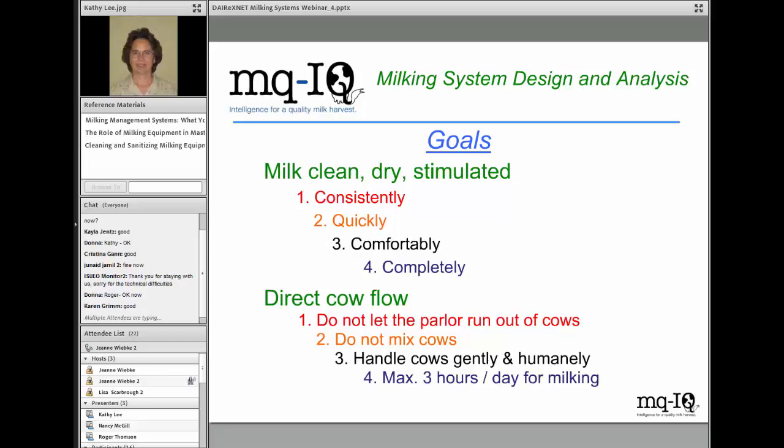The goals of any milking system are two-fold. We want to milk a clean, dry, well-stimulated cow or teat, and we want to do that consistently, quickly, comfortably, and completely. Speed and comfort can clearly be in conflict with each other. The other component of a good milking system is to direct cow flow — we don't want the parlor to run out of cows, we want to handle cows gently and humanely, and we don't want to ask the cow to give up more than three hours of her day every 24 hours for the milking event.